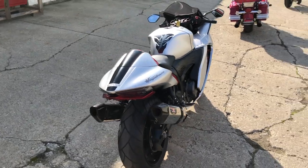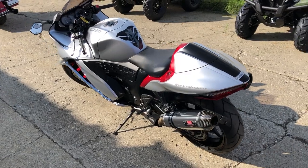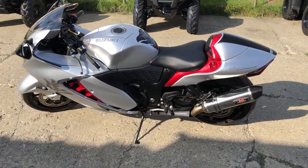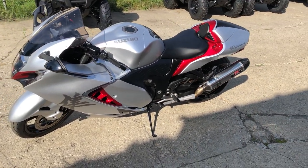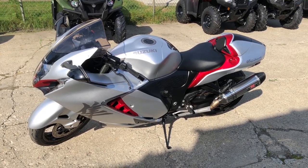All the fluids have been changed, everything works, this thing needs nothing — runs strong. It's got a dual Yoshimura tri-oval exhaust, sounds mean. Certified with Suzuki warranty available. Why buy new? Save thousands. Give us a call, we're done — 810-648-9500.